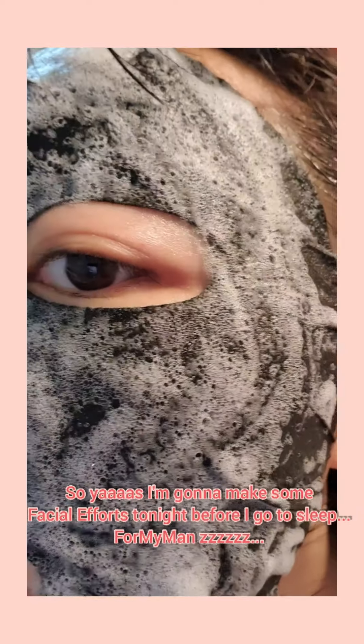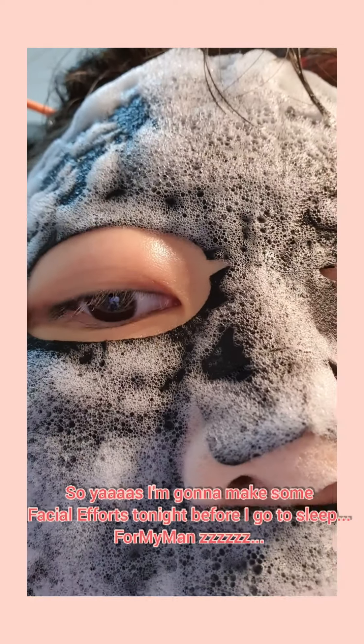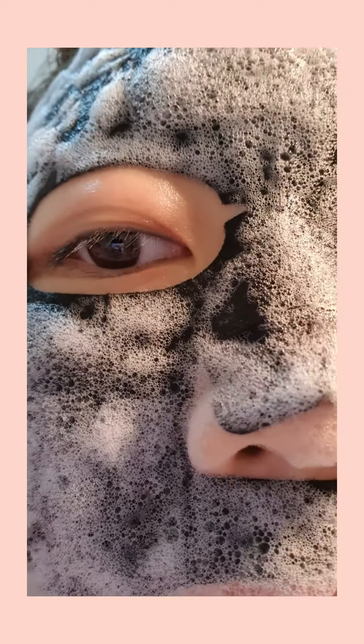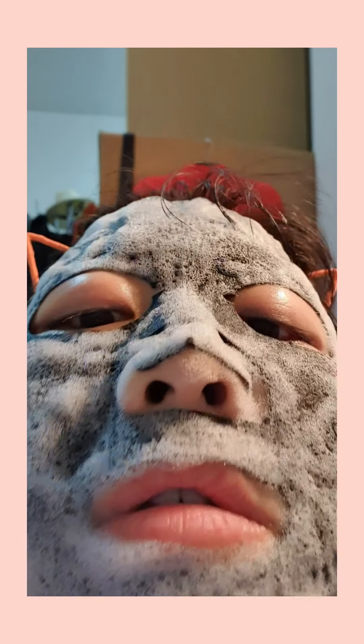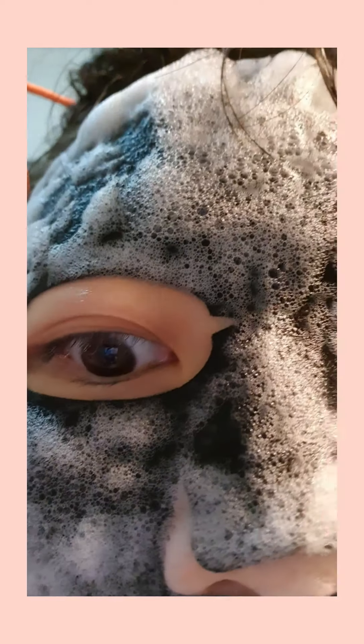This is a completely innovative type of facial mask called the bubble mask. It's a black sheet mask, and all these bubbles you see are bubbles that just pop out — not all of a sudden, but gradually.